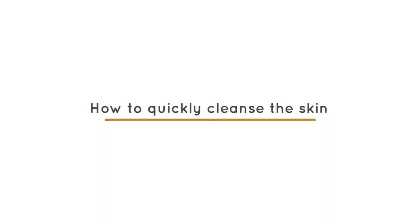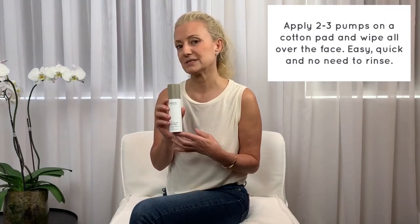For a quick and easy cleanse, one of our easiest cleansing products is the marine stem cell micellar water. Just a few pumps on a cotton pad, wipe it all over — quick, easy, and no need to rinse.